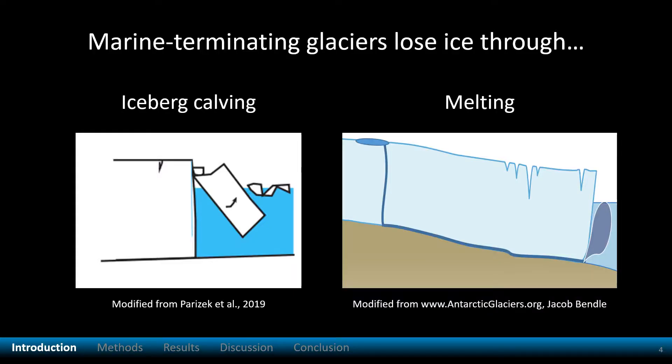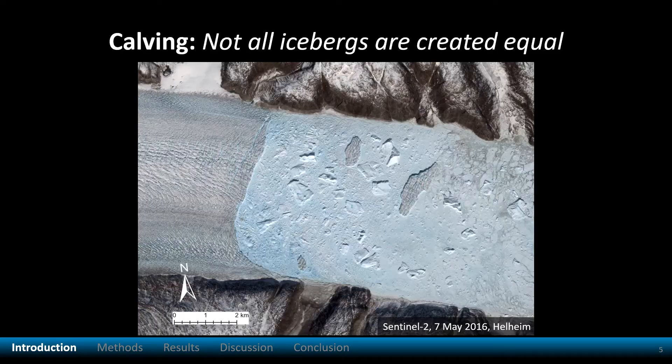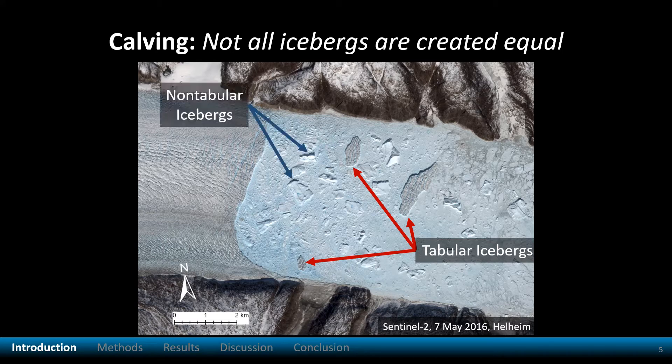Glaciers lose ice to the ocean either by breaking to form icebergs, a process called calving, or melting. Calving produces different types of icebergs. Tabular icebergs break from floating glacier termini and remain floating upright. Non-tabular icebergs calve from a glacier that has more contact with the ground below, which we call grounded.